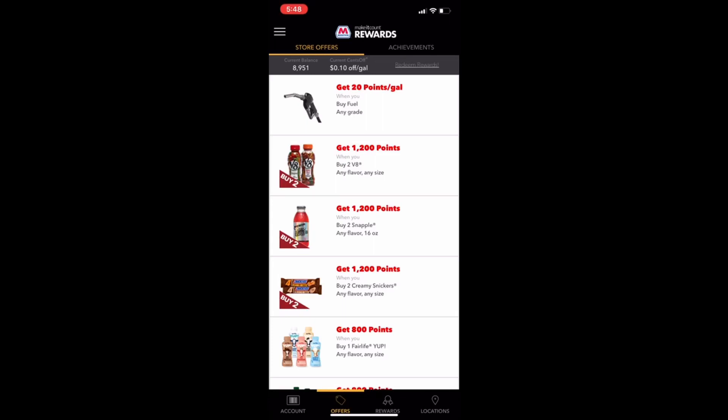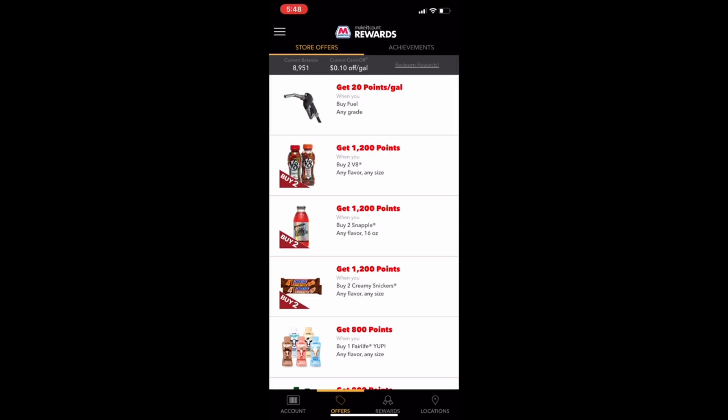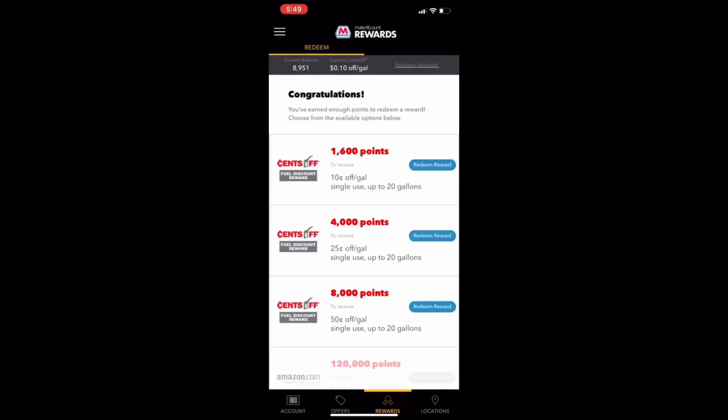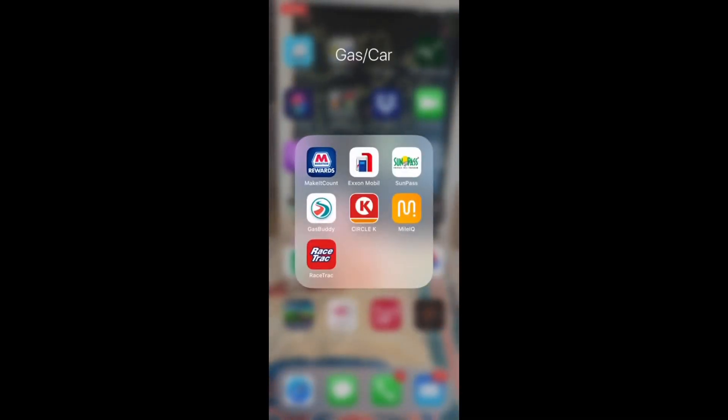I've already used my first tank. You receive points when you make purchases in the store, and I think their stores are clean — bathrooms are pretty clean. Additional rewards: once I get to 1,600 points I can get 10 cents off a gallon up to 20 gallons. I do have some other incentives I can redeem, and in this app you can also locate Marathon gas stations.